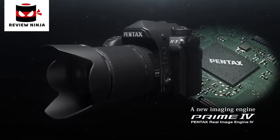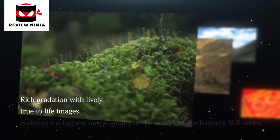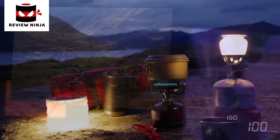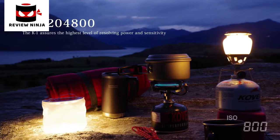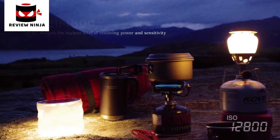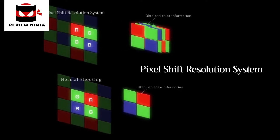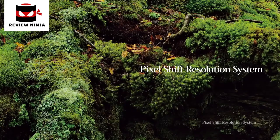The large imaging area delivers rich gradation with lively, true-to-life images, realizing the highest image quality in the history of the K-mount SLR series. The K1 also provides a top sensitivity of ISO 204,800, simultaneously achieving the highest level of resolving power and sensitivity. The K1 is equipped with a pixel shift resolution system that realizes reproduction of super-high resolution images that supersede the actual number of pixels.